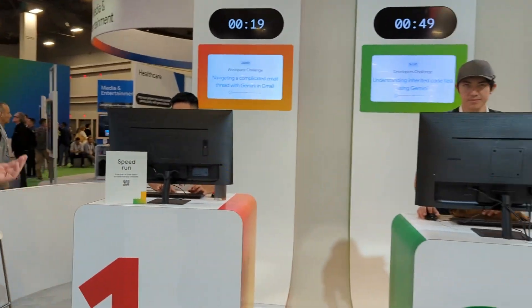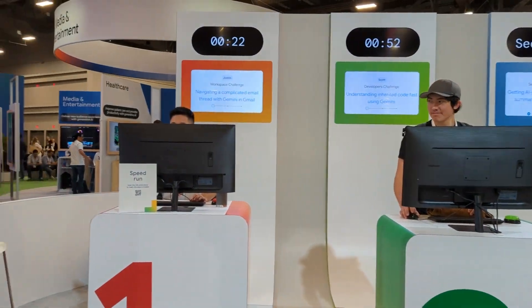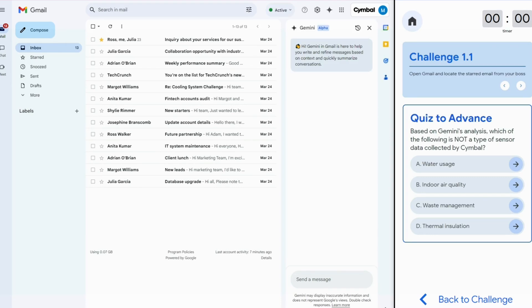We've got three people each going through these challenges. On the left, Justin's doing a workspace challenge. He's got a very long thread of emails. His manager has asked him some high priority questions about what is contained in some of those emails, and he does not have time to read through 26 different responses. So he's going to use the AI to solve that.